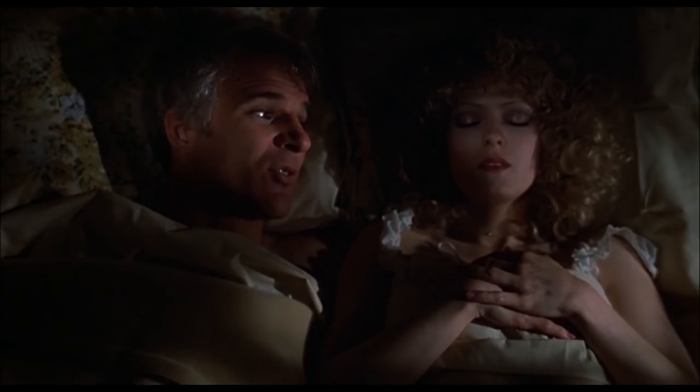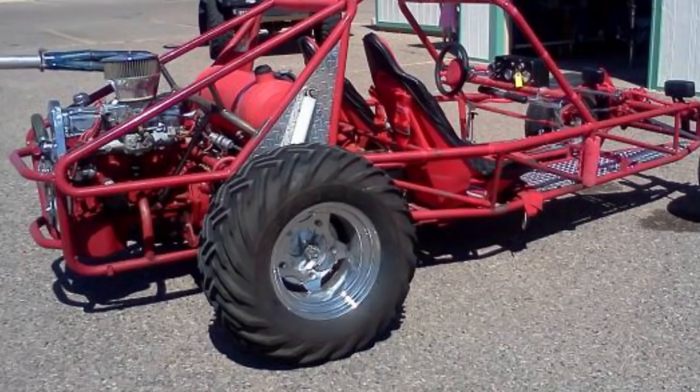It was a Volkswagen suspension, Volkswagen transmission, but not a Volkswagen engine — it had a Pinto hanging off the back of it. It wasn't much. I paid $1,200 or $1,300 for it, it came with a trailer, so that kind of tells you what it was. But I loved it. It was awesome. Took it out to Pismo a few times, enjoyed it, and eventually got rid of that.